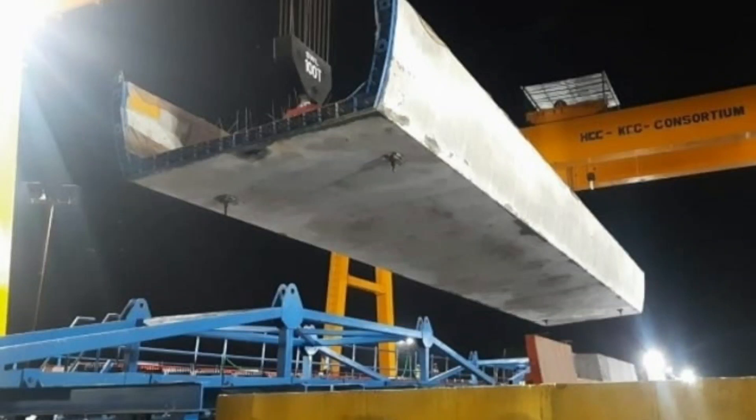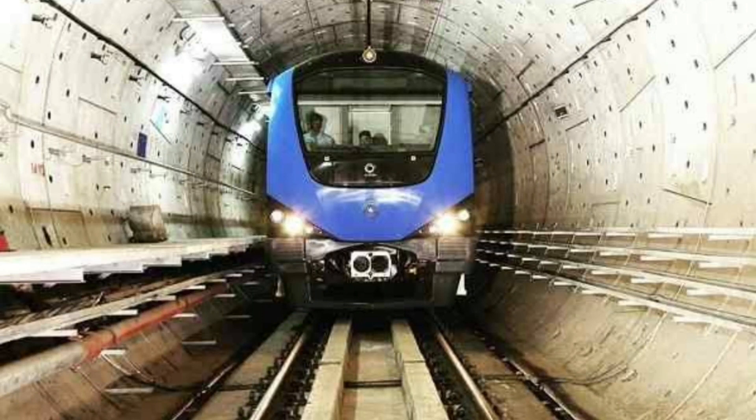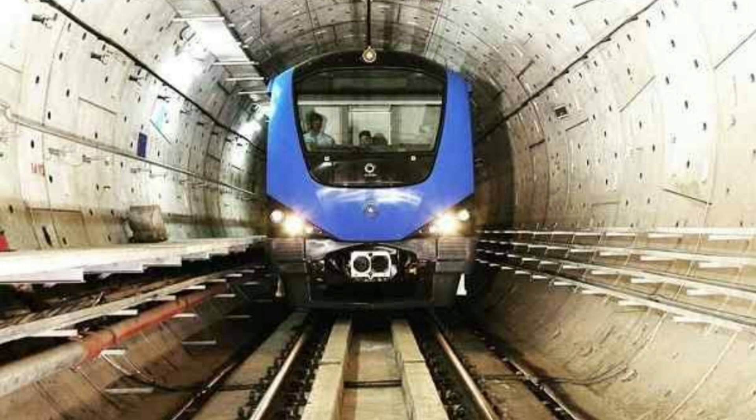Hi friends, today's topic is that HCC-KEC casts Chennai Metro Line 4's first U girder. HCC-KEC joint venture — Hindustan Construction Company Limited KEC International Consortium — last week completed casting the first U girder for Chennai Metro Line 4's 7.945 km package C4ECV2, connecting Porur to Poonamali Bypass.